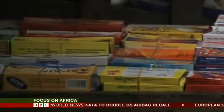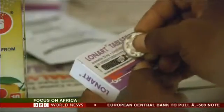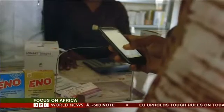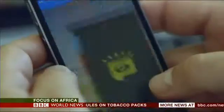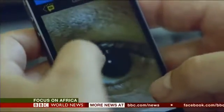Ghanaian entrepreneur Bright Simons is using mobile technology to fight fake medicines. His system, which is spread across West and East Africa, involves a scratch card number on the pack of medicine packets. People can then text the code to see if their medicine is real or fake.